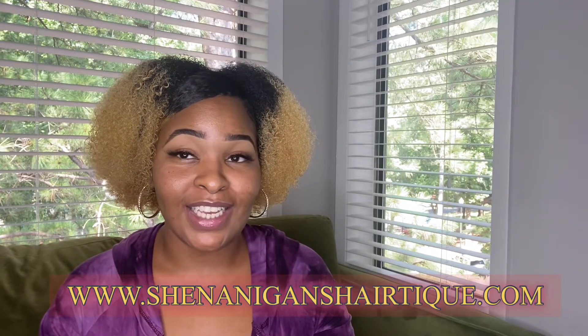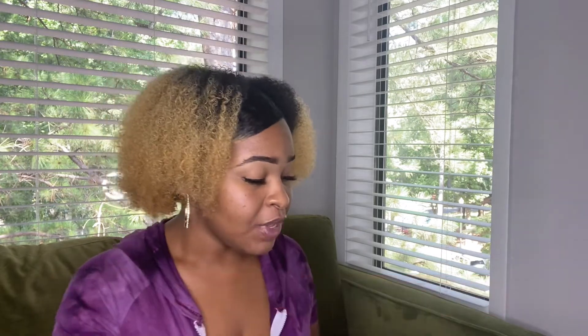I just want to say again, thank you to Shenanigans Hair Teak for considering me for a collaboration. I'm going to try this brand out and give you guys an honest review and show all of my followers and supporters what this brand is about. That's the end of my unboxing for the Shenanigans Hair Teak product line.